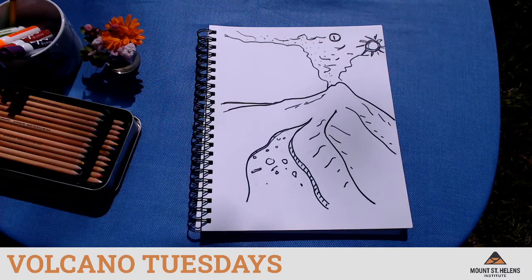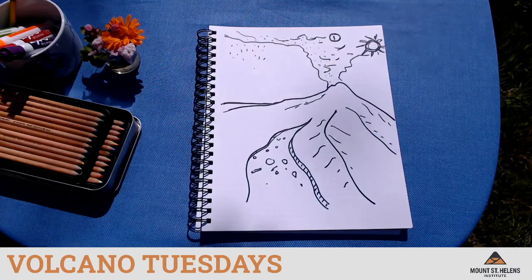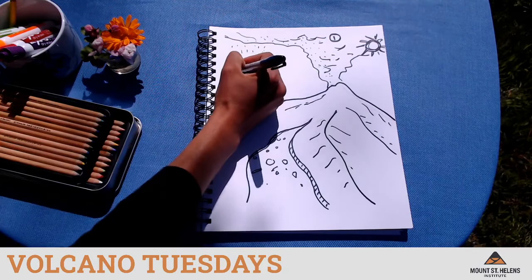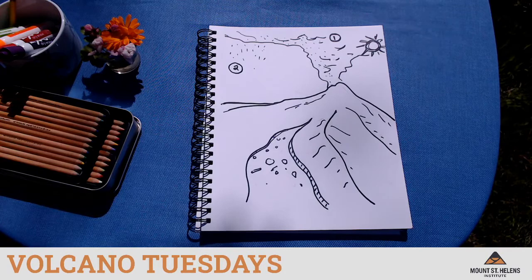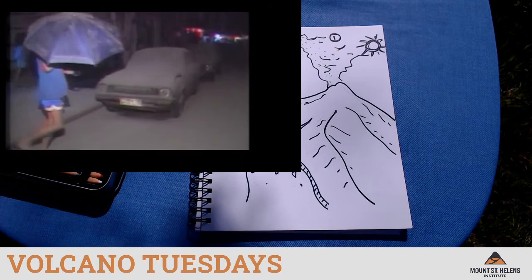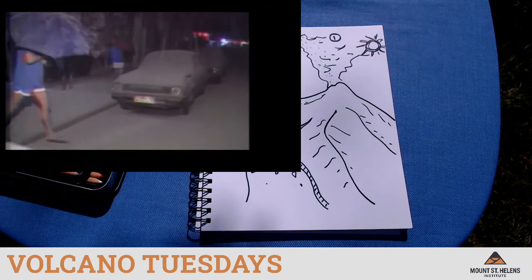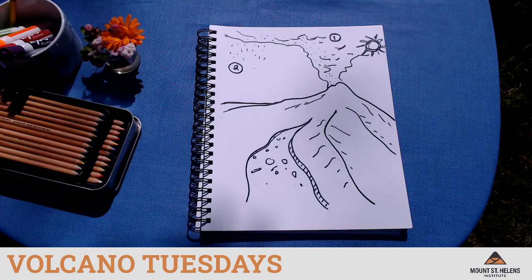The next hazard we're going to talk about is ash fall — what falls from the ash cloud down. I'm going to label this hazard number two. Here is a video of folks experiencing ash fall. You can see that it colors the sky — it almost looks like snow, but instead of snow falling, it is pieces of volcanic ash. Think about that texture and add a little bit to what's falling from the sky in your drawing.